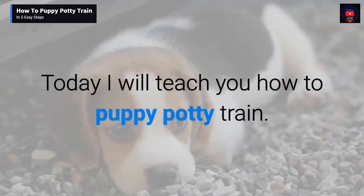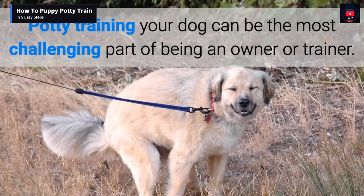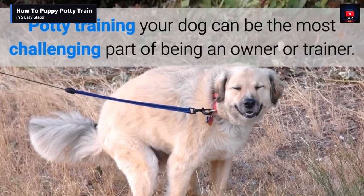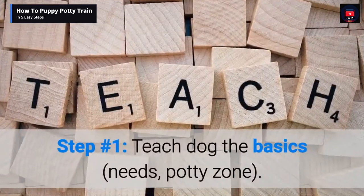Today I will teach you how to puppy potty train, so let's dive in. Potty training your dog can be the most challenging part of being an owner or trainer. Step number one: teach the dog the basics.